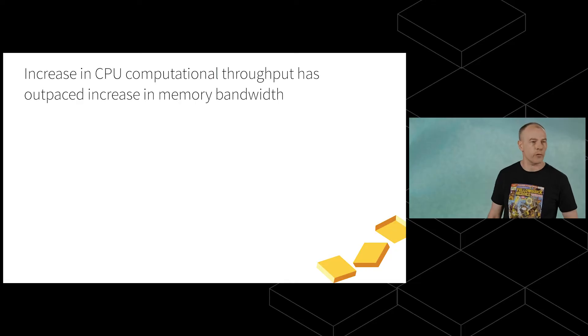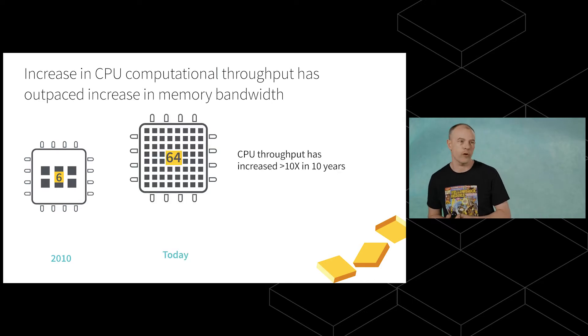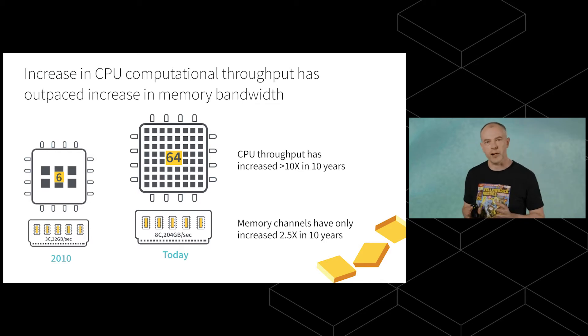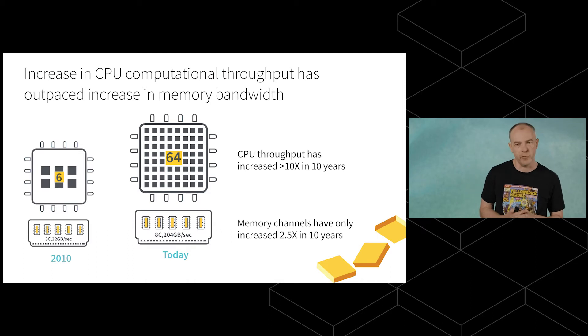The next question is how do we process that data? Looking back over that 10-year period, a typical CPU has grown from just 6 cores in 2010 to 64 cores today — over a tenfold improvement in throughput. But the number of memory channels available — which governs how fast we can do random accesses when we join, aggregate, and sort data — has only increased two and a half times in the last decade. So there's a pretty big gap.